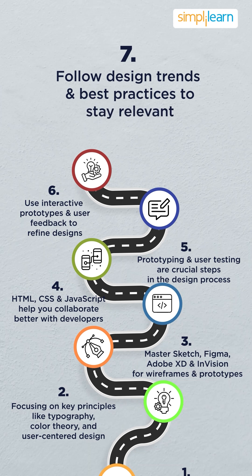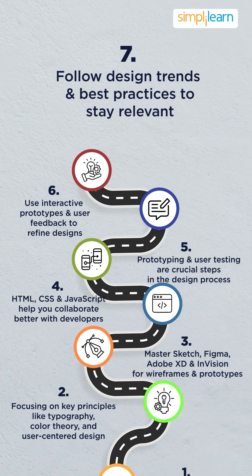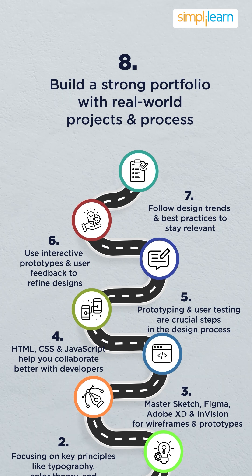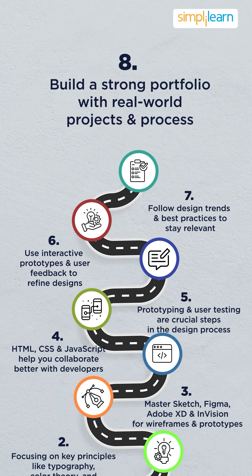Staying updated with the latest design trends and best practices ensures that your skills remain relevant. Build a strong portfolio by working on real-world projects and showcasing your design process.